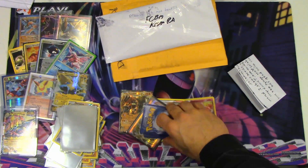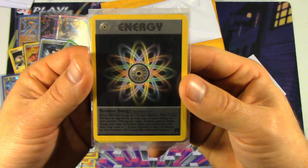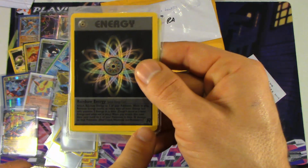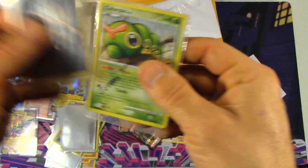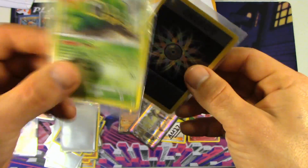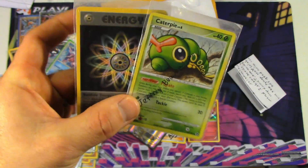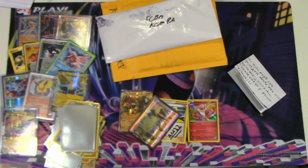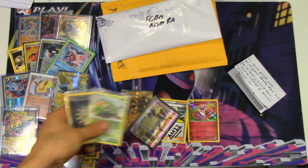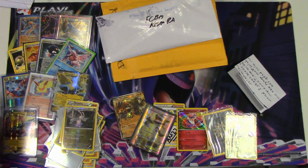He actually sent me one of the cards from my missing list, which is this Rainbow Energy from Team Rocket — this is the non-holo version. So I still need the holo version of this card from Team Rocket. And the signature card is a Caterpie — very cool. Much appreciated. The only thing he asked for was to send him a sign card, which I already sent off to him. So that's really awesome — very much appreciated.